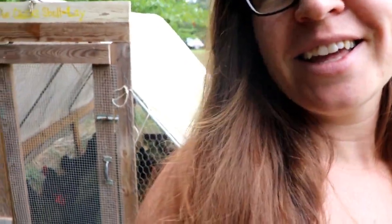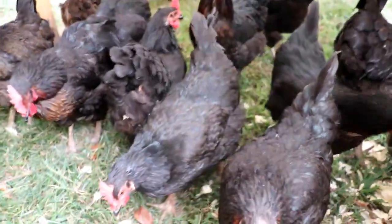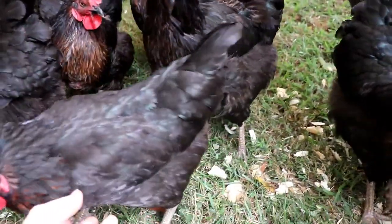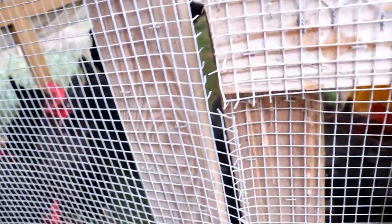First stop: chickens. These are our 20 black sex link hens — they're doing very well, they're very happy. This one wants to get out because clearly the grass is greener outside. We're getting a slowdown in our egg production, so I'm pretty sure that molt is coming. We've gone from about 18 to 20 a day down to about 10 to 12 a day, which is still more than enough for us and the people we regularly sell to.